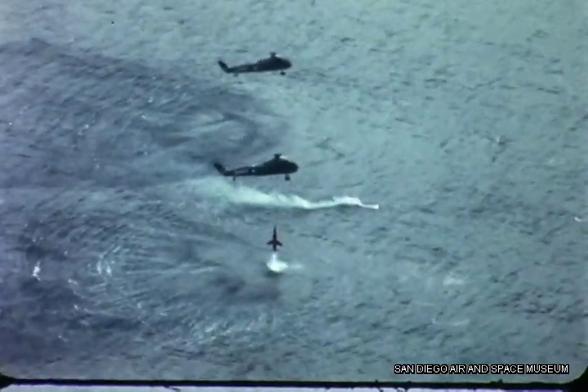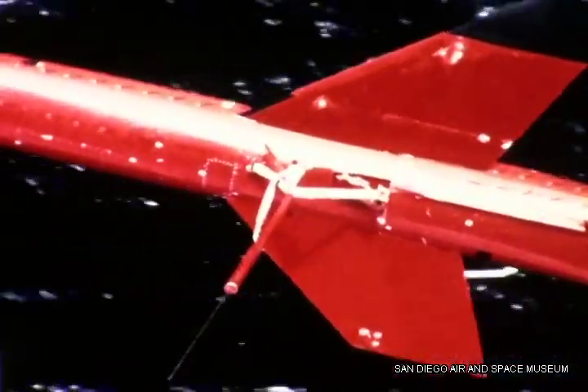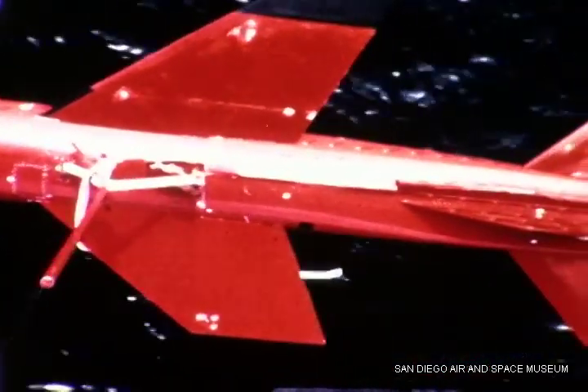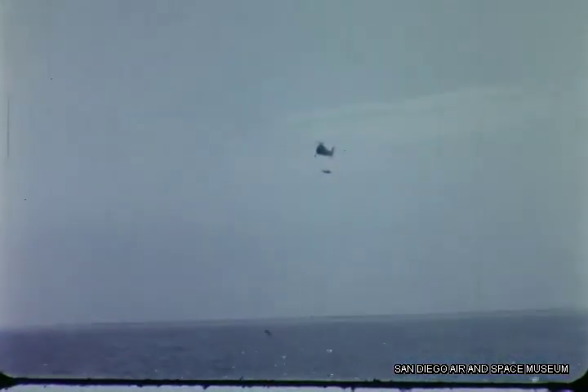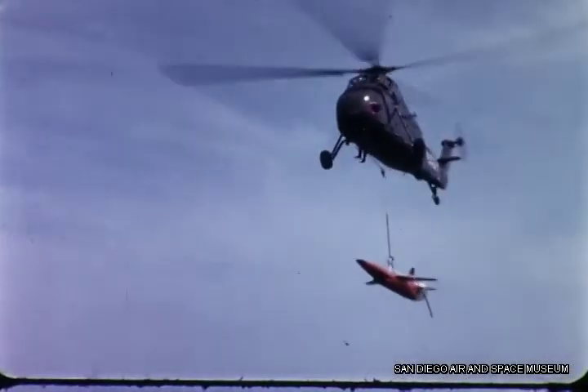When flight tests of this new supersonic aircraft are completed, the Firebee II will assume the role of the enemy in combat training exercises. The Firebee II will give the Navy a remotely controlled supersonic target — maneuverable, recoverable, and reusable for multiple presentational missions. The Firebee II: still another milestone in the history of Ryan Aeronautical Company, presenting the fleet with a realistic target.